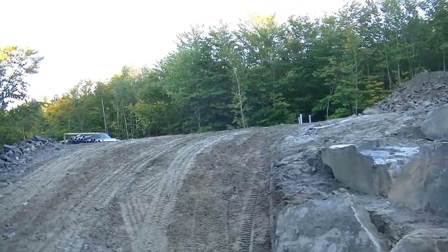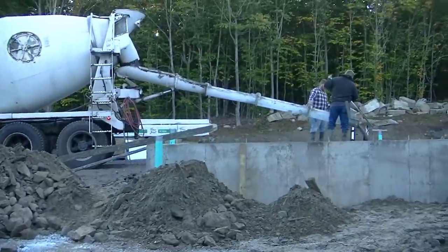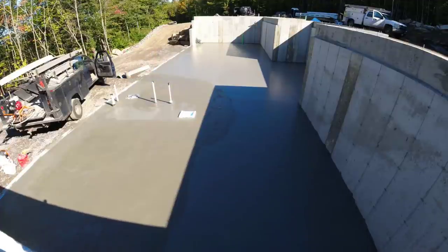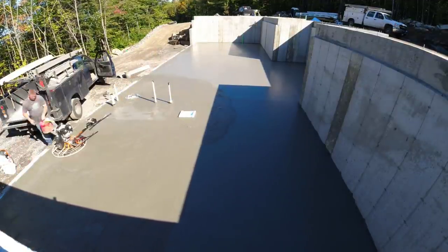I'm going to quickly show you this upper piece we're doing. It's also going to be on a training video in my Concrete Underground training course. If you want to learn how to pour and finish concrete like we do, check out the Concrete Underground. Here's kind of a typical finishing day for us.